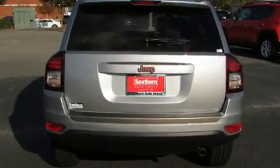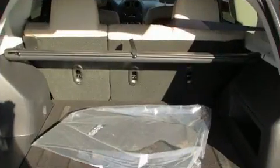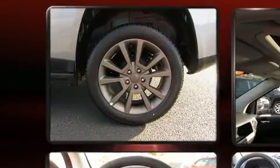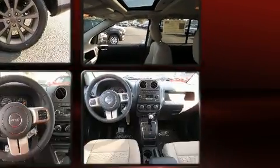It's equipped with tons of terrific amenities but it won't break your budget, such as remote keyless entry, one-touch window functionality, a tachometer, fully automatic headlights, power door mirrors, and heated door mirrors, and much more.